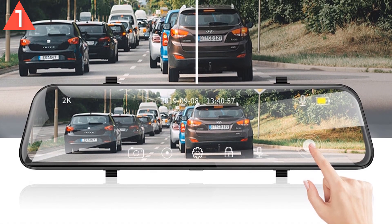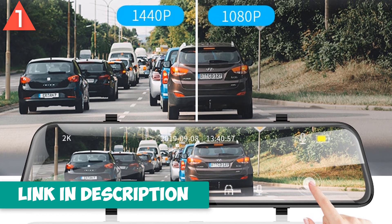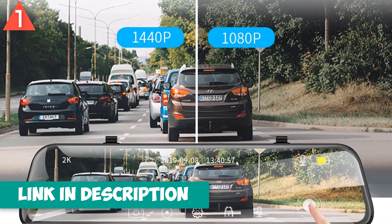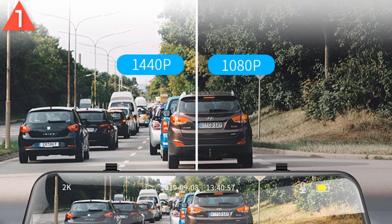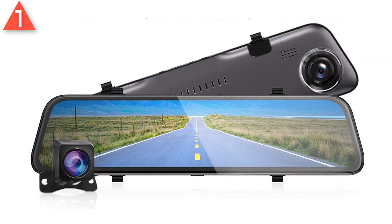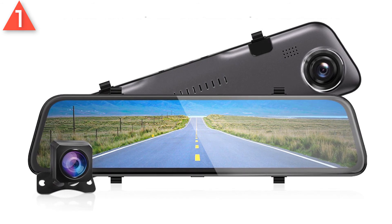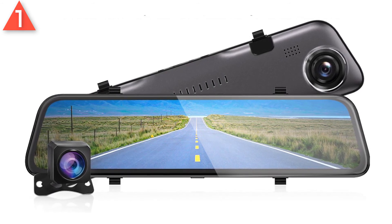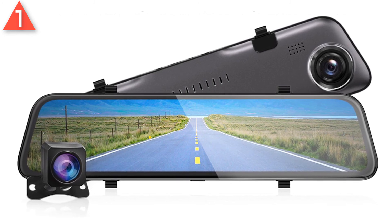12 inch touch super screen display with 2.5D curved surface screen. 6 glass HD lens — front HD 2560x1440p plus rear 1920x1080p. Dual camera simultaneously recording: 170 degree angle front camera with 140 degree angle night vision rear view camera, allowing for simultaneously recording videos from 2 different angles.